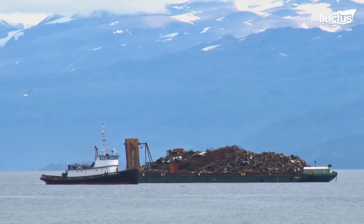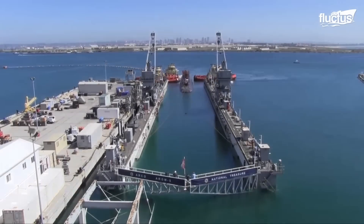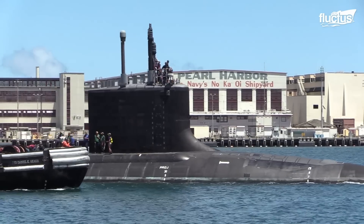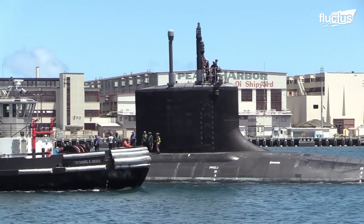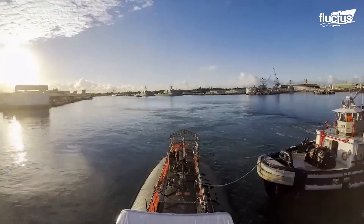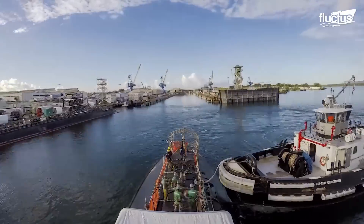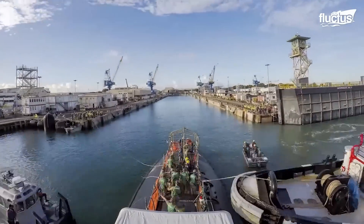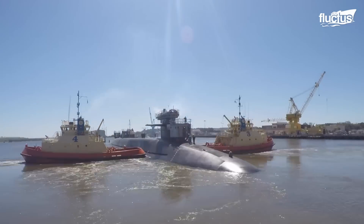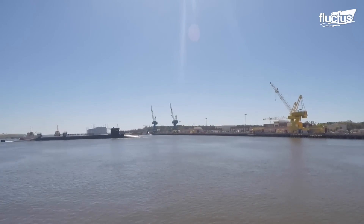Though tugboats are typically associated with surface vessels, it's not uncommon to see them assisting a submarine in moving in or out of a dry dock. Submarines can surface to the point that around a third of their hull is outside the water. However, their hulls can pose a number of unique challenges for tugboats due to their smooth, hydrodynamic surface.